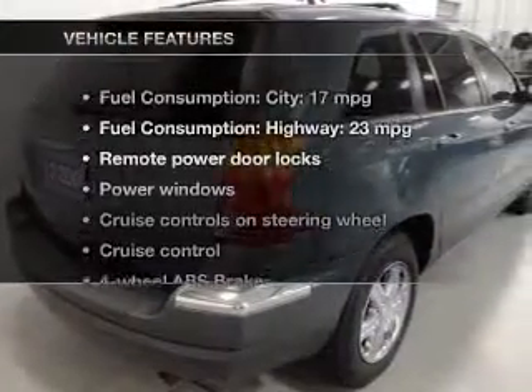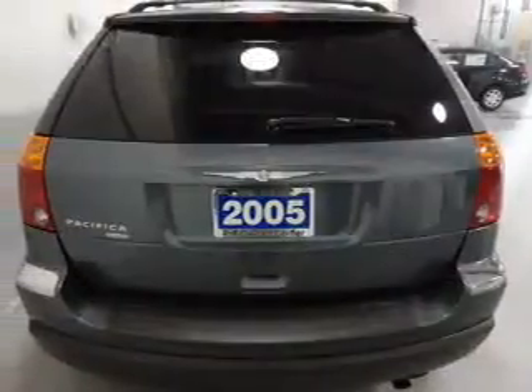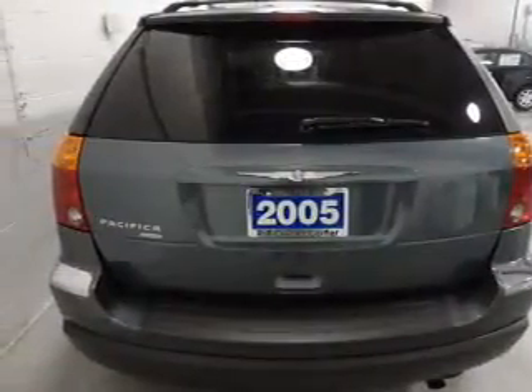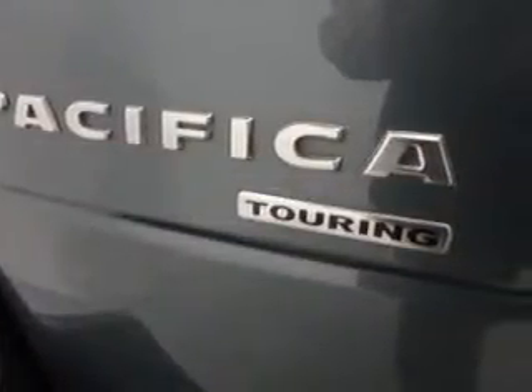And with these notable features, you won't want to miss out on the opportunity to own this amazing ride: power door locks, power windows, cruise control, a DVD system, an AM-FM stereo with a CD player, power mirrors, and power steering.